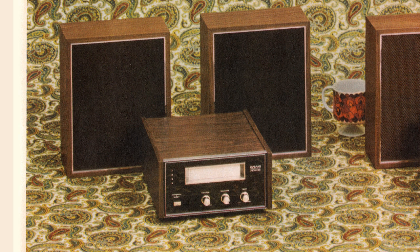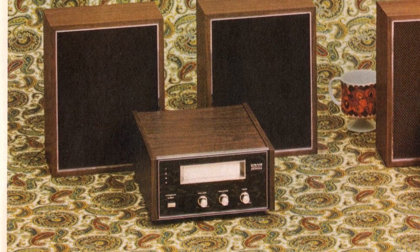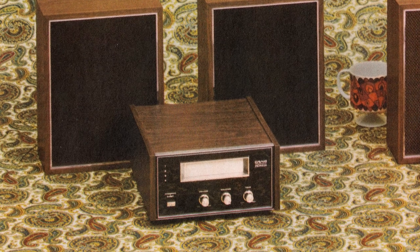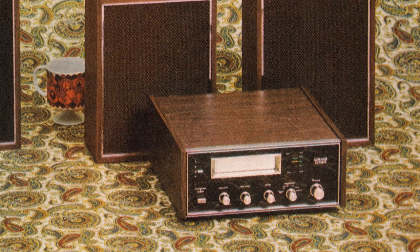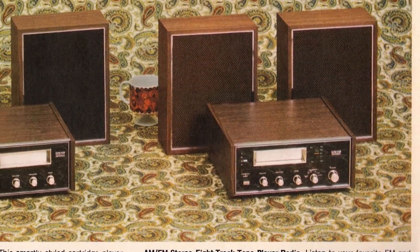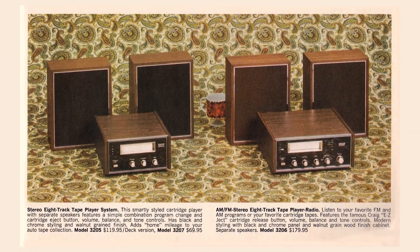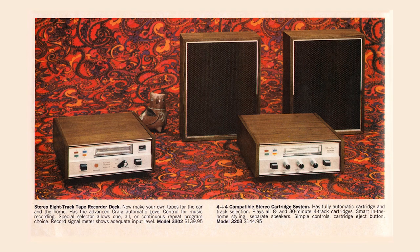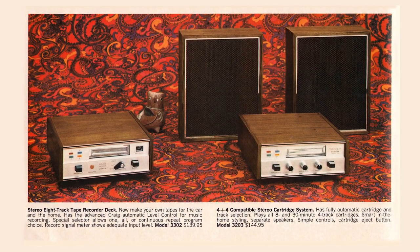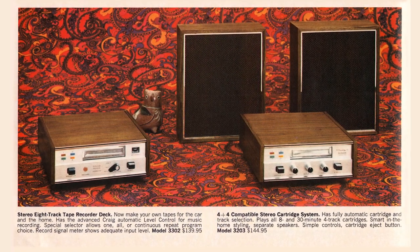Stereo 8-track tape player systems. They were offering stereo 8-track systems that played the 8-track tape cartridges. On the left, this nice little set was $69.95 in the deck version and $119.95 with the built-in amp and speakers. For $179.95, this similar model comes with a built-in AM-FM radio and the famous Craig EZ-ject cartridge release button — crucial for when your sister put a Bobby Sherman tape in there. And the Craig 3302 for $139.95 lets you record your own 8-track tapes — and what became known as the mix tape was born.